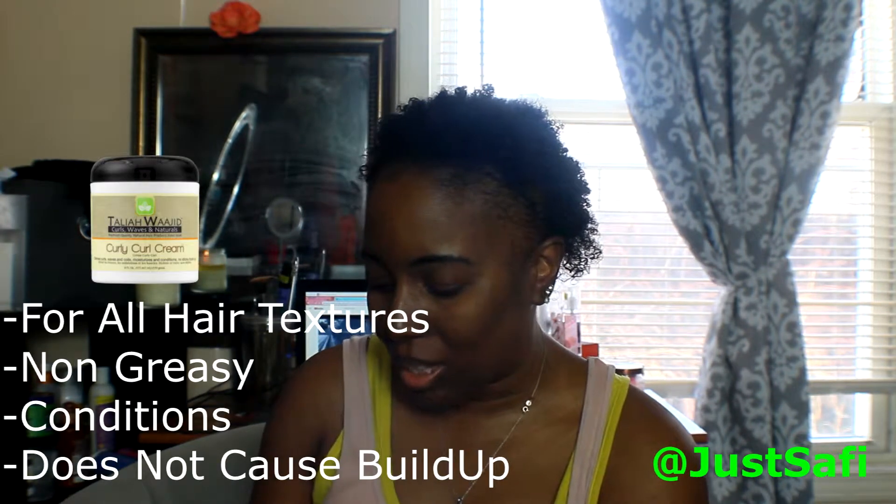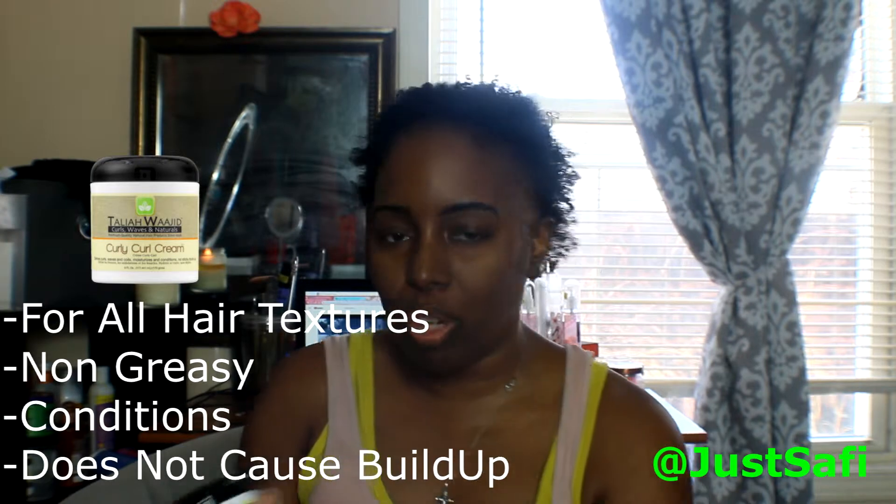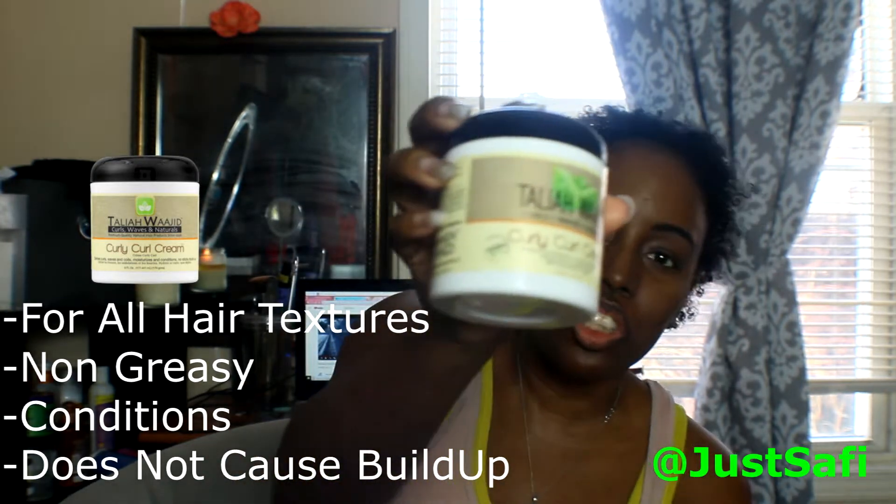Now I'm going to start styling my hair. For my leave-in I'm going to use the Talia Waajid Curly Curl Cream — I mentioned this on my channel before and I decided to pick it up again because I love it. The second product I'm using for styling is the Wetline Extreme Gel in blue, which has an extra firm hold. First I'm going to do my edges with it.